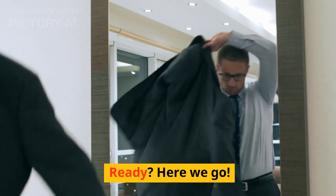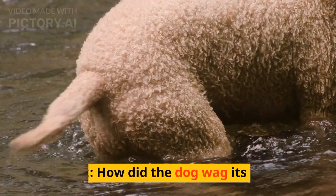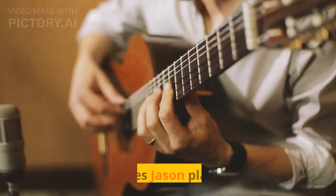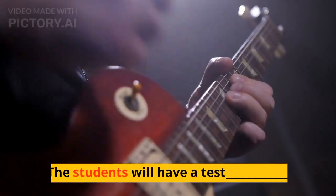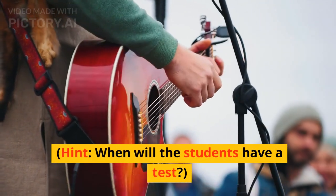Ready? Here we go. The dog wagged its tail — blank. Hint: how did the dog wag its tail? Jason plays the guitar — blank. Hint: how does Jason play the guitar? The students will have a test — blank. Hint: when will the students have a test?